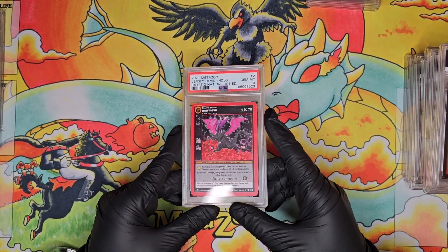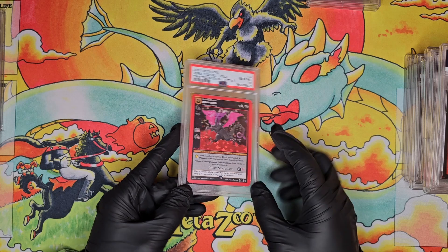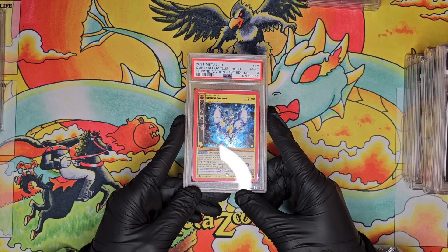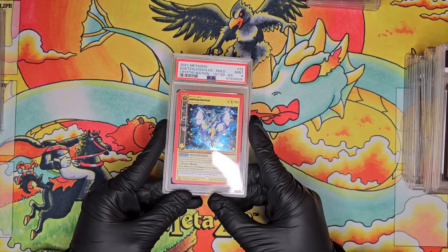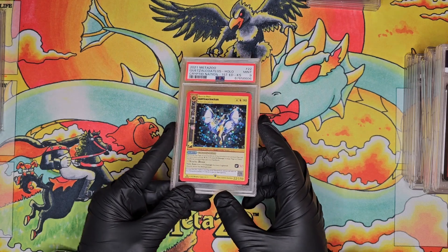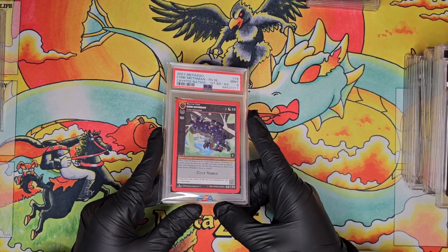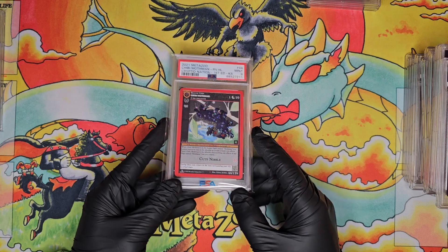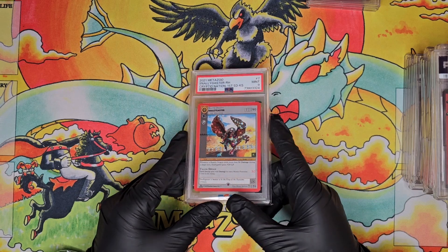Cryptid Nation First Edition PSA 10 full hollow Jersey Devil — one of my favorite cryptids, definitely in my top 10, so very stoked to have that in a PSA 10. Then a PSA 9 — actually this is a Kickstarter Quetzalcoatless. That makes sense that I bought it in a slightly lower grade. Anything kickstarter for a reasonable price in a slab is great — somebody already did the work of grading it. Then a PSA 9 GB Mothman reverse hollow, and a PSA 9 reverse hollow Snagaster in kickstarter.